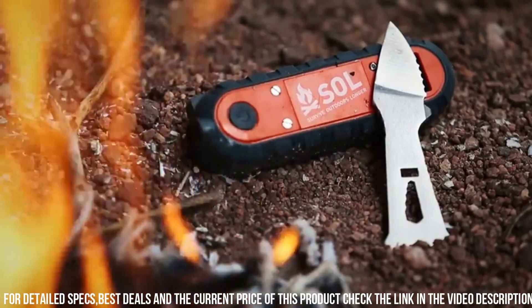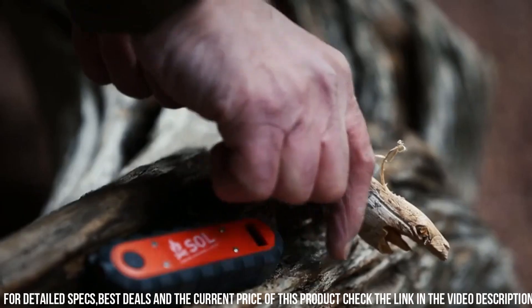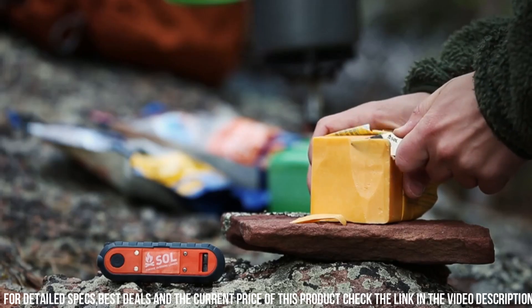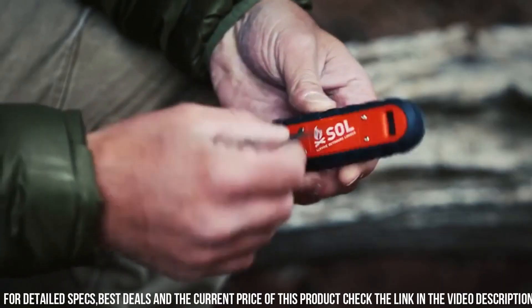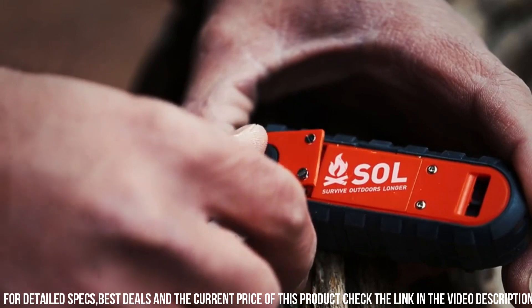Whether you're hiking, camping, or facing an unexpected emergency, trust the SolPhoenix Survival Tool to be your reliable companion. Elevate your preparedness and increase your chances of survival with this essential tool from Sol.